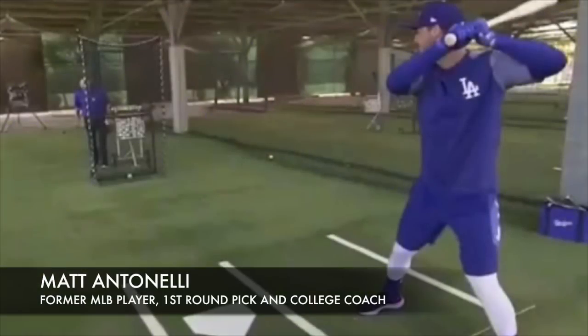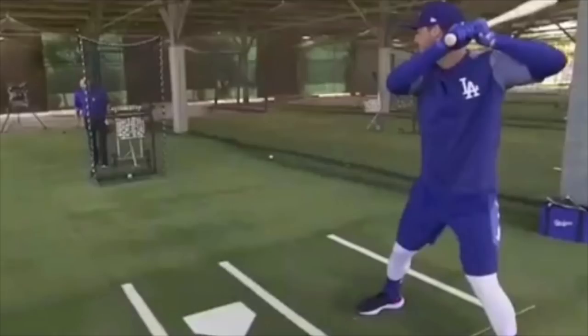Hey, what's up fellas, how we doing? Matt Antonelli here. Today we're looking at Cody Bellinger of the Los Angeles Dodgers going over a step back drill that he likes to do with his hitting routine. I'm going to play the video so you can hear it and then we'll talk a little bit about it.